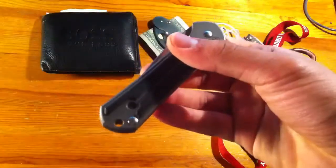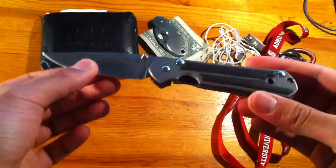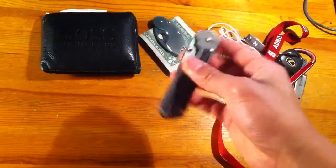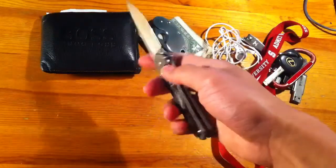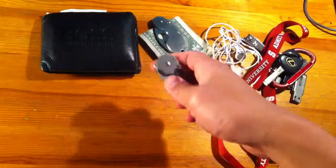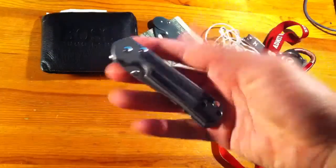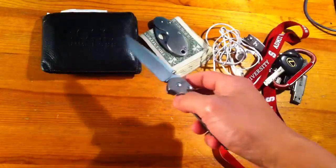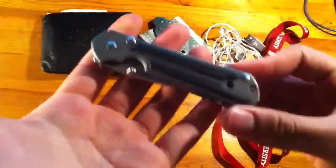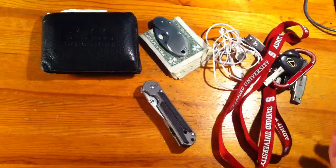The last thing is my main EDC blade. Today I was carrying the Chris Reeve Sebenza Classic Micarta. I'm really anxious to get my DPX HES folder back — I sent that in for warranty about two to two and a half weeks ago and it should be back by the middle of next week. The Sebenza is no bad substitute though — Sebenza Classic Micarta, small.